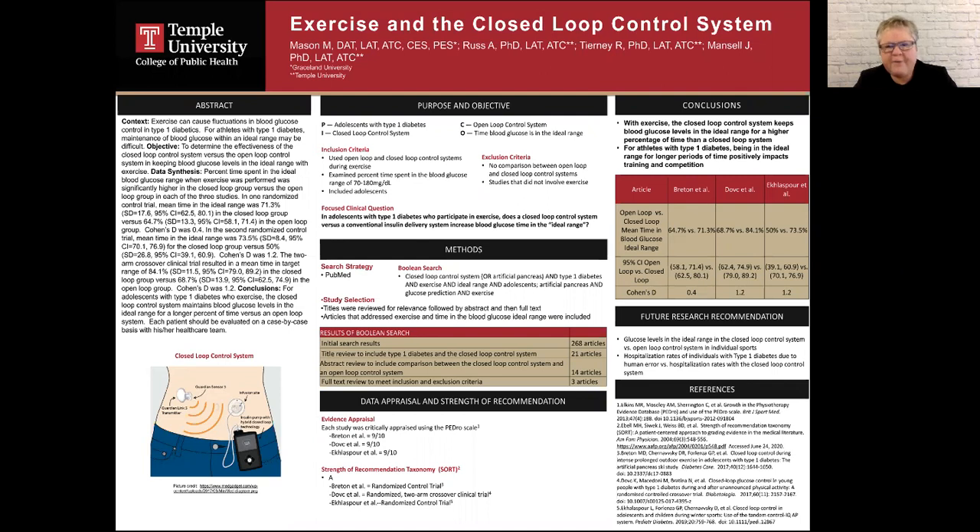The objective of this critically appraised topic was to determine the effectiveness of the closed loop control system versus the open loop control system in keeping blood glucose levels in the ideal range with exercise.